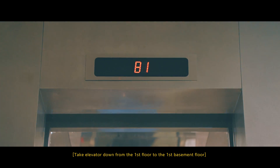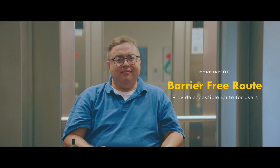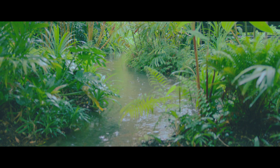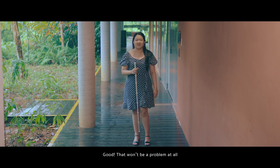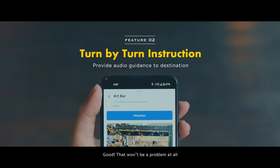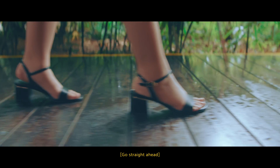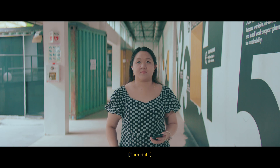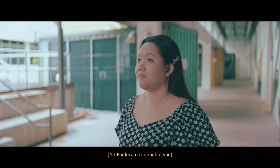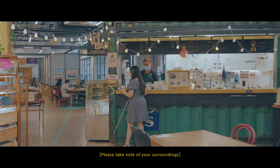Take elevator down from the first floor to the first basement floor. It's raining cats and dogs. I'm going to the cafe to wait for the rain to stop. That won't be a problem at all. Go straight ahead. Continue straight. Turn right. Our bar located in front of you. Please take note of your surroundings.